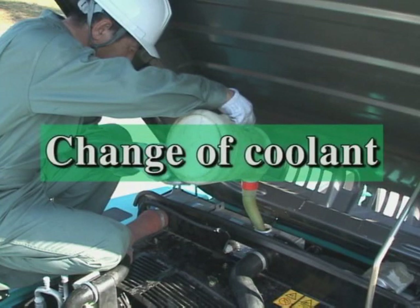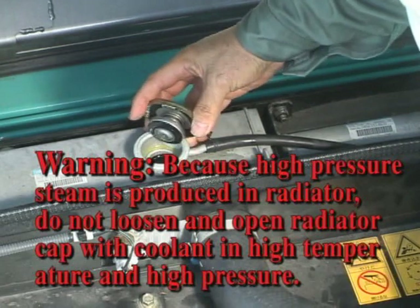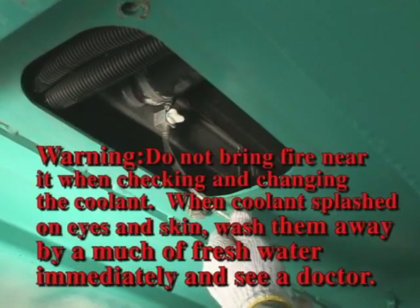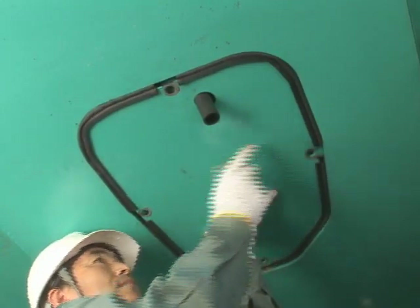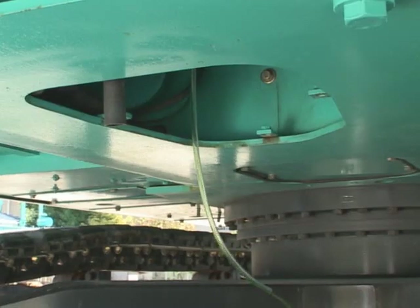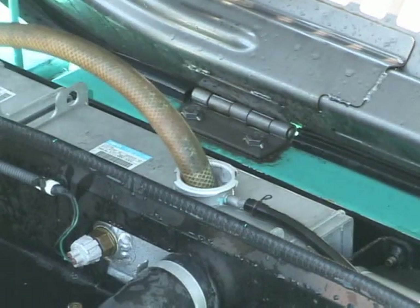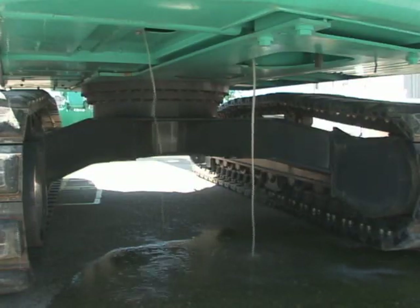Change coolant every 2,000 hours. First check that the coolant temperature and pressure are low, and remove the cover on the under section of the radiator. Connect a drain hose to the drain valve, and loosen the drain valve and drain the coolant. Remove the cover on the under section of the engine, and connect a drain hose to the drain bolt on the side of the engine. Loosen the drain bolt on the side of the engine, then drain the coolant completely. Then, when filling it up with soft water through the supply port on the upper section, clean the radiator and the inside of the engine water jacket with the engine operated at a low idle.